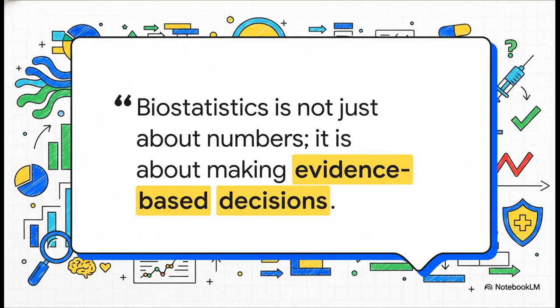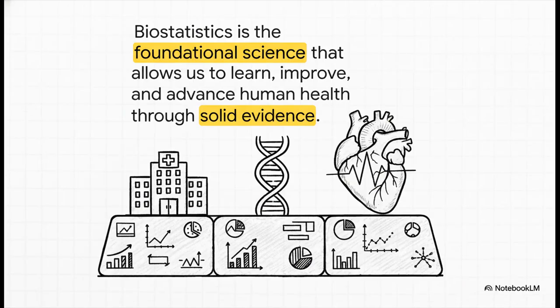At the end of the day, it's not really about the numbers themselves — it's about what they empower us to do. All the math, all the charts, it's all there for one reason: to make sure the huge decisions we make in medicine are based on solid evidence, not just a hunch or how we've always done it. From the simplest health campaign all the way to the most complicated clinical trials, biostatistics is the bedrock — the framework that lets us learn from the past, improve in the present, and build a healthier future. It is truly a foundational science.